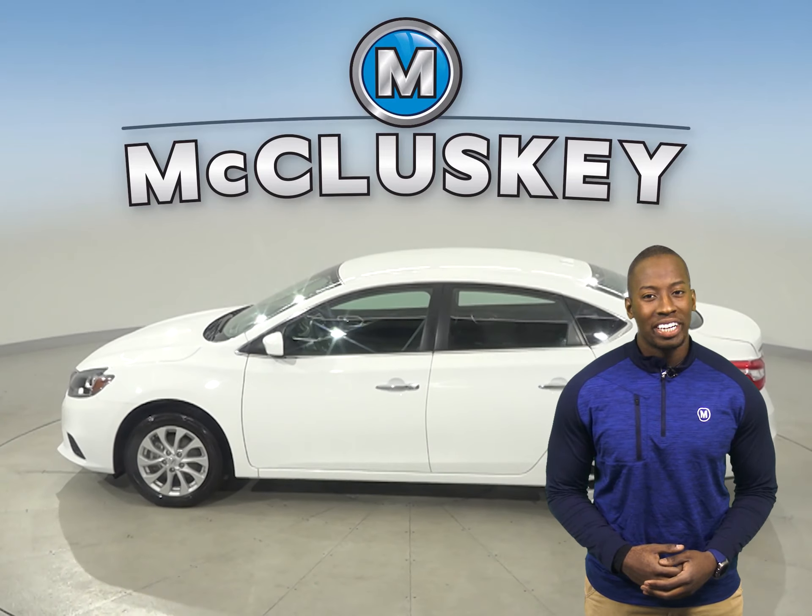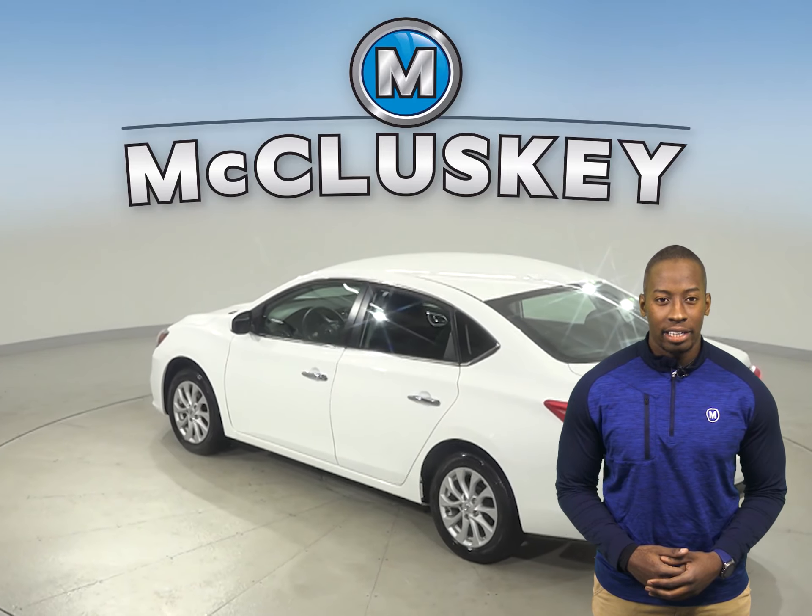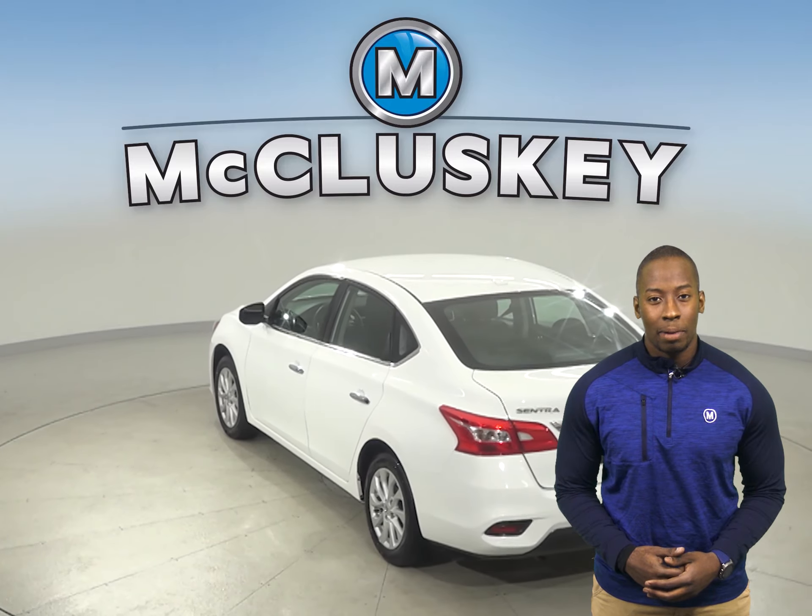Underneath the hood, there is a 1.8-liter 4-cylinder engine with a CVT transmission. On the highway, this vehicle gets 37 miles to the gallon.